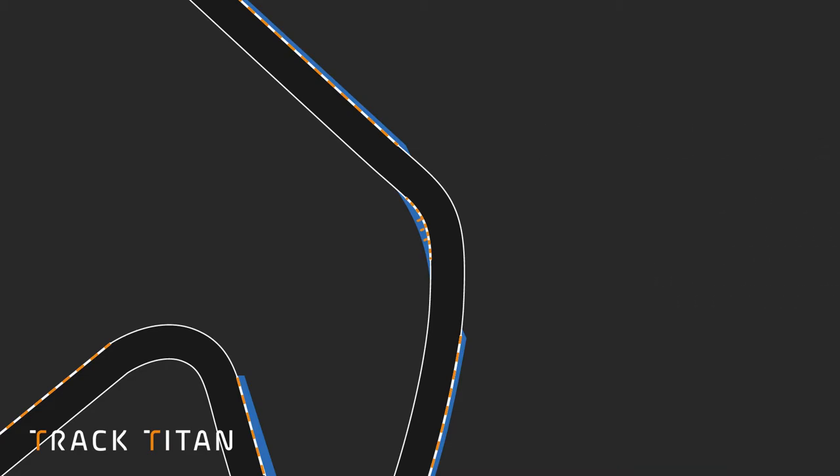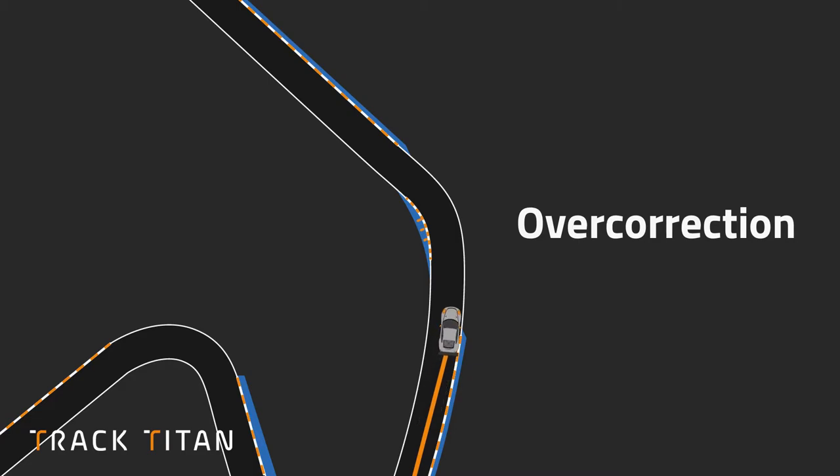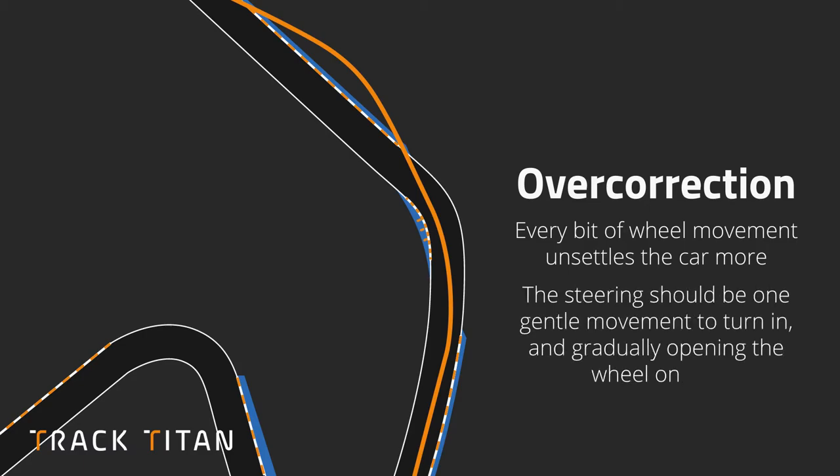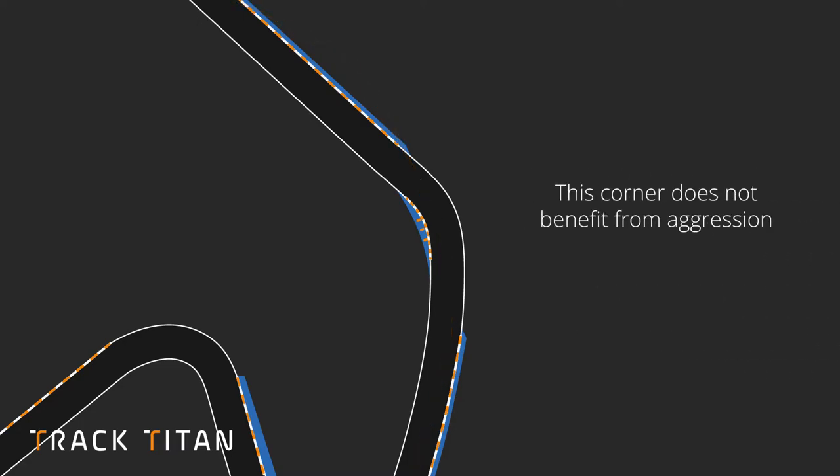The third common mistake is over-correcting steering mistakes coming out of the corner. Every bit of steering wheel movement slightly unsettles the car and scrubs off speed. The steering should be one gentle motion to turn in and then open up as you exit. This is not a corner that benefits from aggression, so make sure you take a controlled approach around this bend.